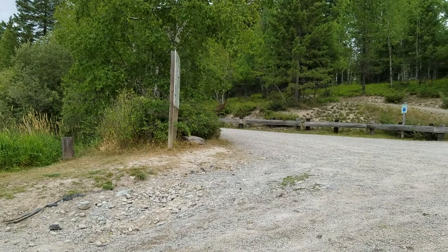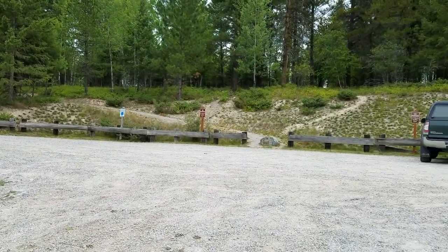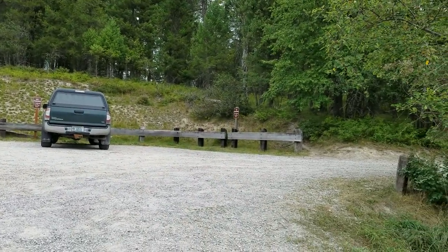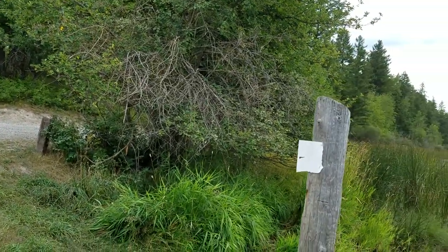I'll do one more swing around and then go on to the next fishing access sites, which I'm going to concentrate on — ones that are at Whitefish Lake or very close to it.